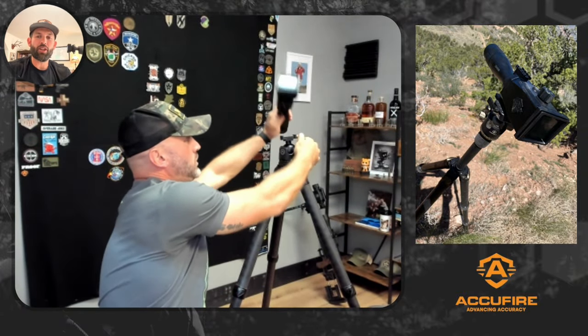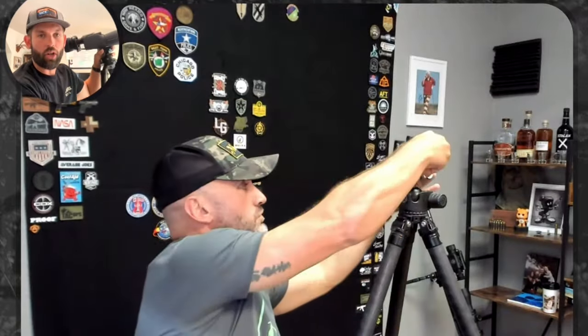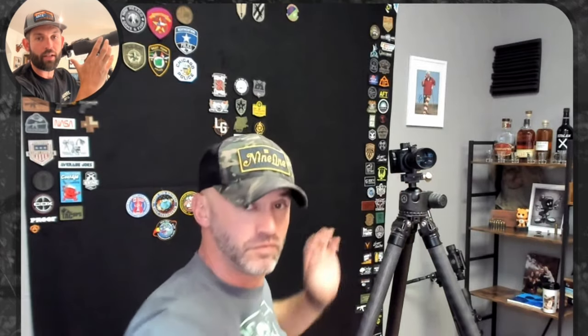What's the zoom range? It's 30 to 120x. We have some law enforcement units using these for different things — they're identifying license plates at 2 miles. You can see it's actually shorter and smaller than most traditional spotting scopes.